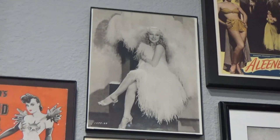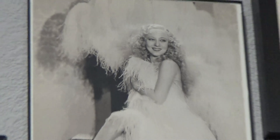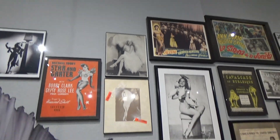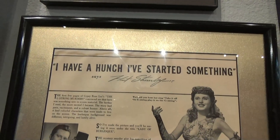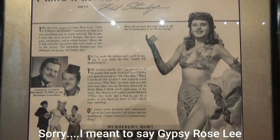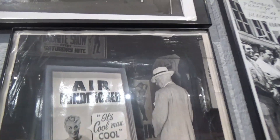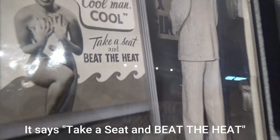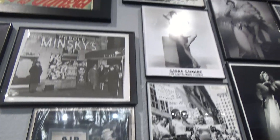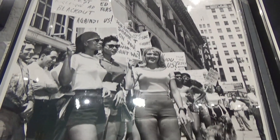The famous Sally Rand. And when Vaudeville went away, the burlesque still stayed. I think this was the first movie about Sally Rand, starring Barbara Stanwyck. This is a good way to beat the heat.